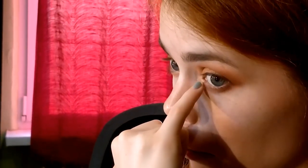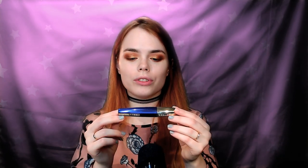In the end I'm applying the lightest shining shade in the palette into my inner corners. This is all for the eyeshadows. Now it's time for some mascara — I love this Volume Million Lashes So Couture from L'Oréal Paris.